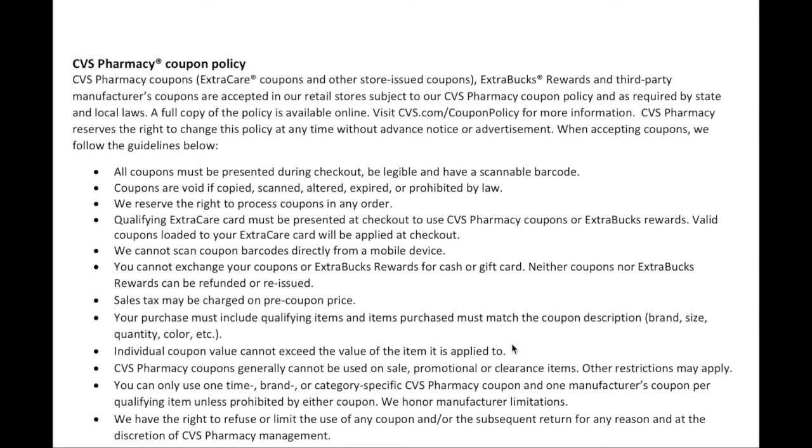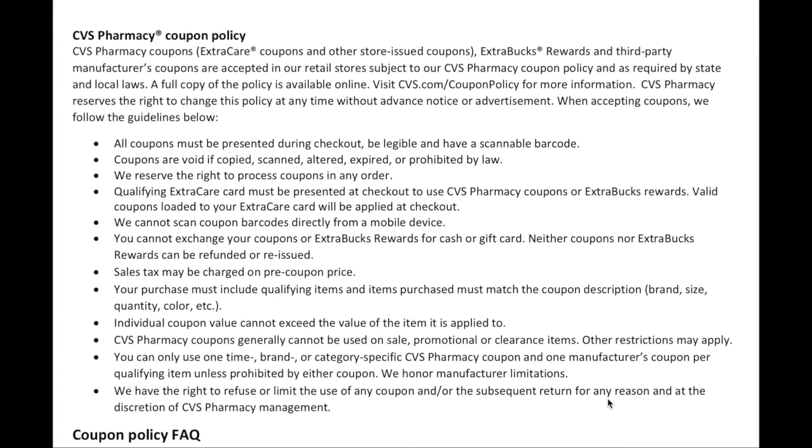Regarding coupon value: if you have a $3 coupon for a $2.99 item, as long as you have something else in the transaction it will still apply — it just drops down to the item price. CVS pharmacy coupons (meaning your personalized coupons or CRTs) generally cannot be used on sale or clearance items — though a buy-two-get-extra-bucks promotion is not considered a sale for this purpose. You can only use one store coupon and one manufacturer coupon per item, and CVS will honor manufacturer limitations.